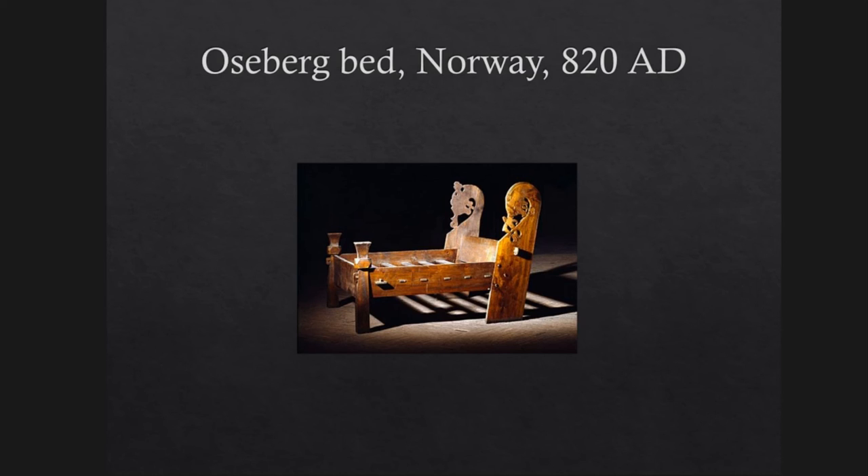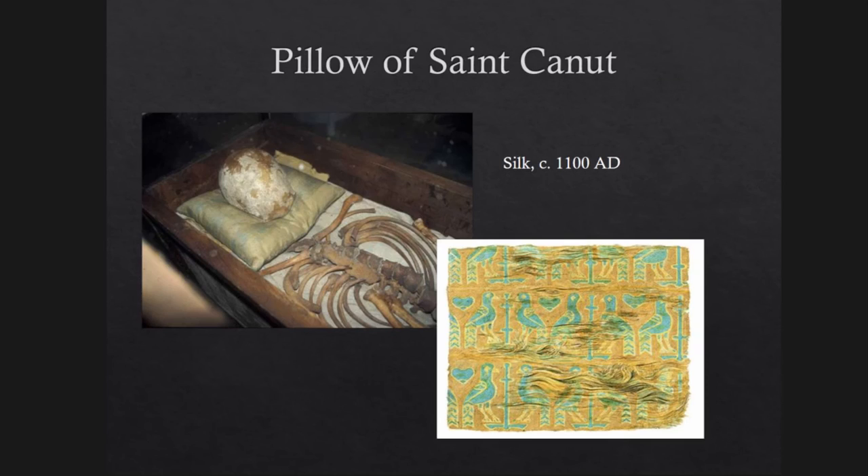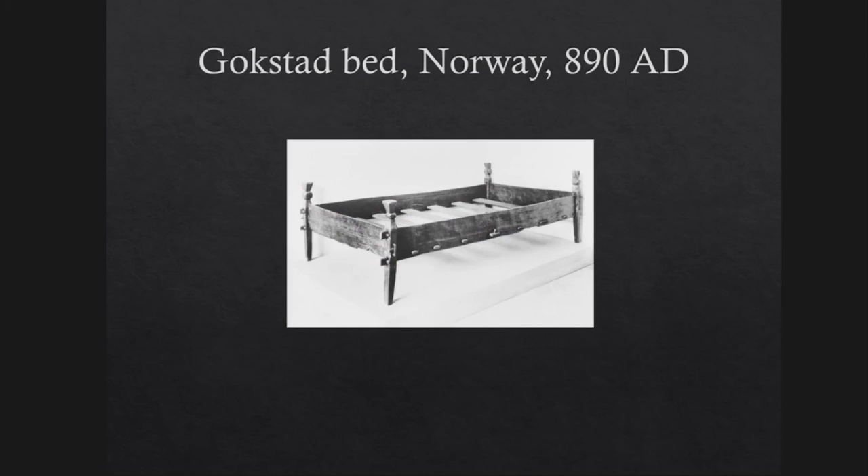The large pillow from the Mammen grave may have been used this way. Such a broad pillow was later called a hoveddyne in Danish, meaning a duvet for the head. A different kind of pillow was found in the grave of St. Canute in Odense from around 1100 AD — a square pillow made of exquisite silk from Central Asia, used deliberately as a head support. So at least two kinds of pillows were probably found in a well-equipped bed. The amount of bedding equipment may have been a synonym for the wealth of a family — the more duvets and pillows, the more wealth and power. We also have another bed from Gokstad, which is over two meters long, requiring a lot of duvets and pillows to fill.